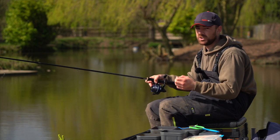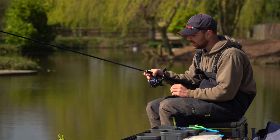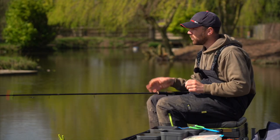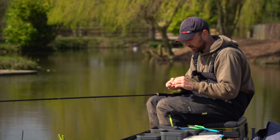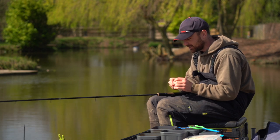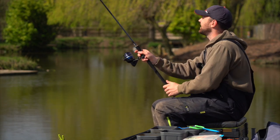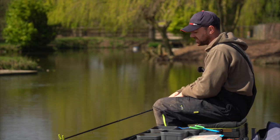The main thing with the reel is that it's nice and light — you want to be comfortable and have fun. Finally, a nice thin diameter mainline: I've got 4 lb on here. Like the waggler itself, if the wind picks up it cuts through the wind and makes your presentation a lot better. That's what you need — I won't go more into it, just giving you information that should make your fishing more enjoyable and more effective.